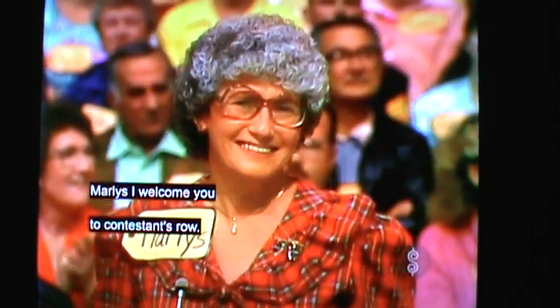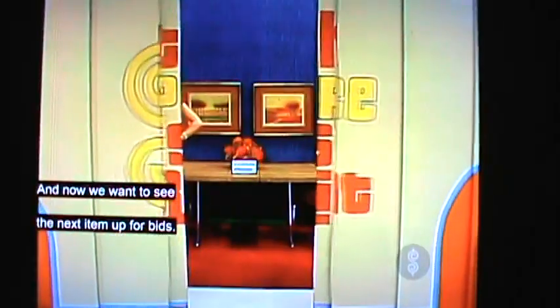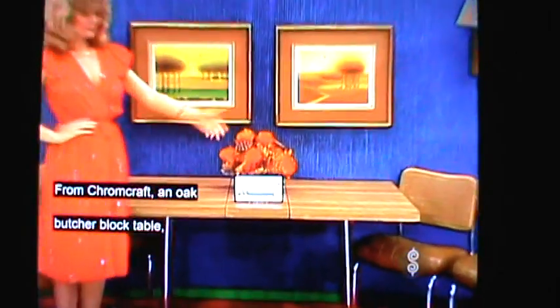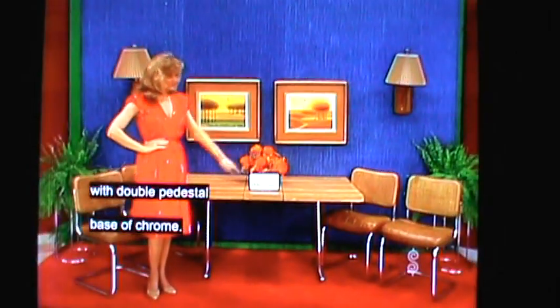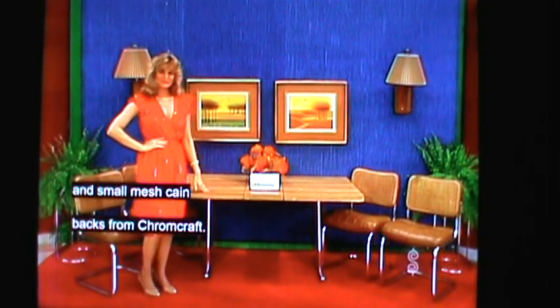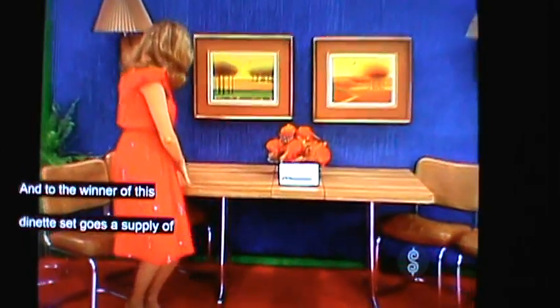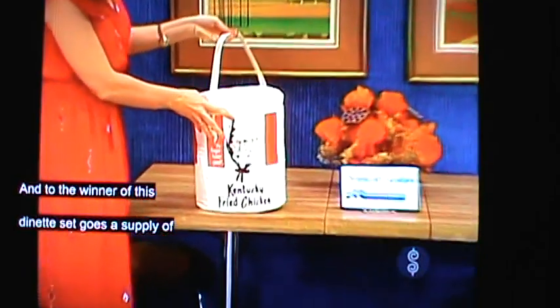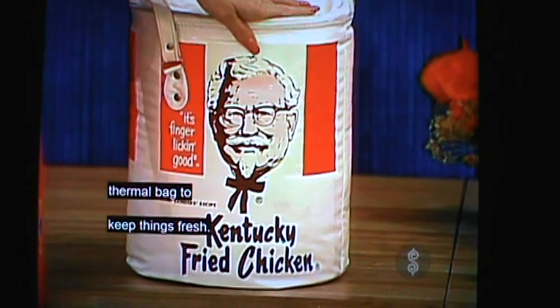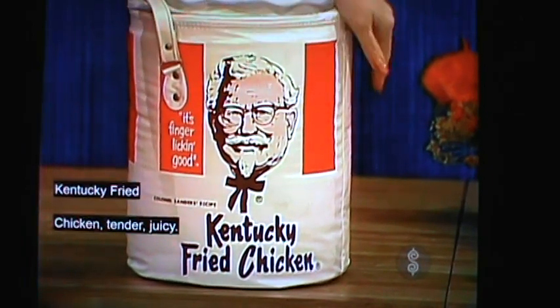Marlies, I welcome you to contestant's row, and now we want to see the next item up for bids. A lovely dinette set from Chromecraft — a no-footer block table with double pedestal base, full rest frame chairs with upholstered seats and small Mexican backs. To the winner of this dinette set goes a supply of Kentucky Fried Chicken and an insulated thermal bag to keep things fresh. Kentucky Fried Chicken — tender, juicy, bite after bite, we do chicken right.